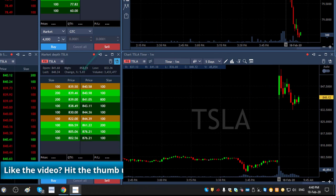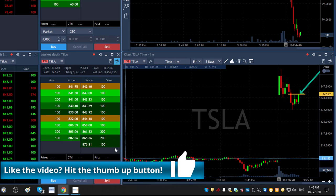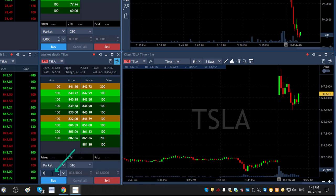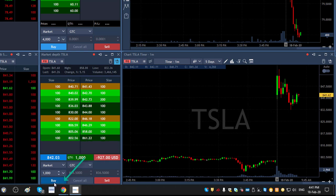Back to Tesla. Tesla is up today — it's up 5%, it's reversing here and I'm thinking that if it's going to go over 842, I will go long. It just touched it and moved higher. I'm going to go long 1,000 shares. Long now. I'm long 1,000 shares.